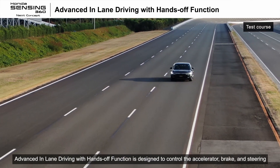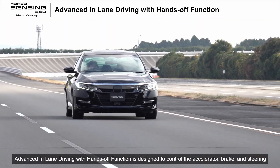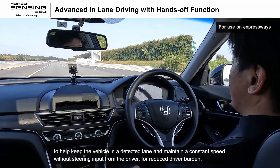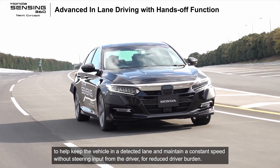Advanced in-lane driving with hands-off function is designed to control the accelerator, brake, and steering to help keep the vehicle in a detected lane and maintain a constant speed without steering input from the driver, for reduced driver burden.